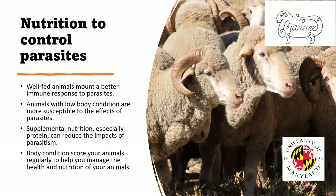Using nutrition to control parasites: well-fed animals mount a better immune response to parasites regardless of exposure level. Animals in poor body condition are much more susceptible to the effects of parasites — they'll have problems at much lower levels of infection than a well-fed animal. Sometimes it's necessary to supplement pastures to reduce the impact of parasitism. Because the barber pole worm causes blood and protein loss, protein supplementation has been shown to be most effective. Feeding ewes in late pregnancy can reduce their fecal egg counts, particularly with bypass protein. Body condition scoring should be done on a regular basis to manage the health and nutrition of animals.